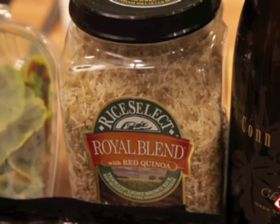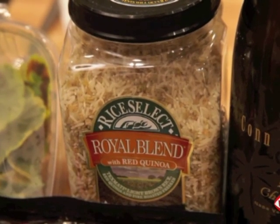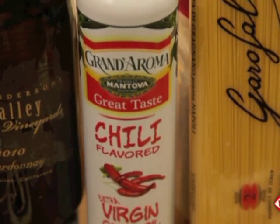Next we're walking over to Rice Select — we have their Royal Blend with Red Quinoa, which is an incredible blend. Then walking over to Mantova Olive Oil, we have their Chili Spray Oil in their wonderful convenient spray can.